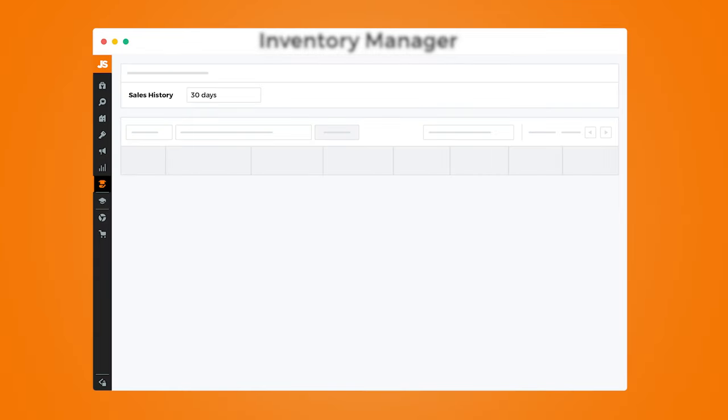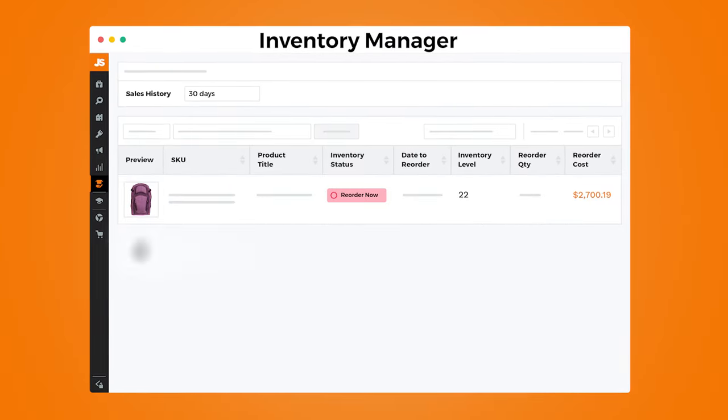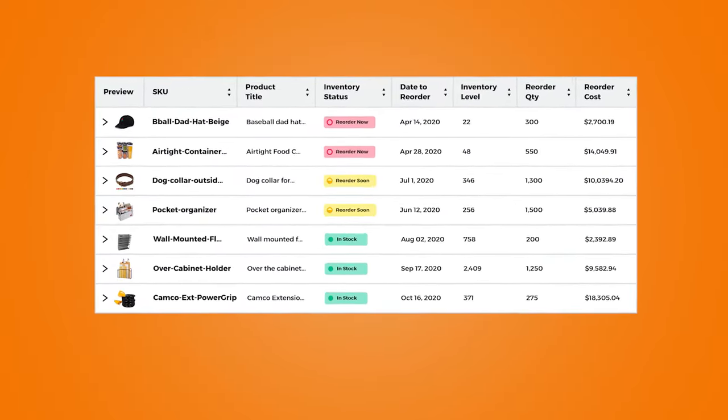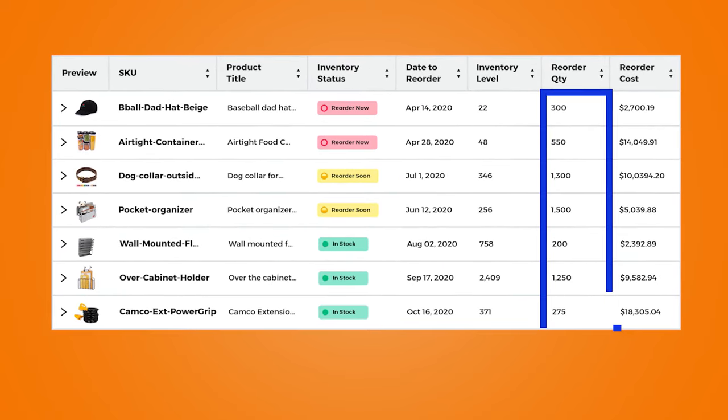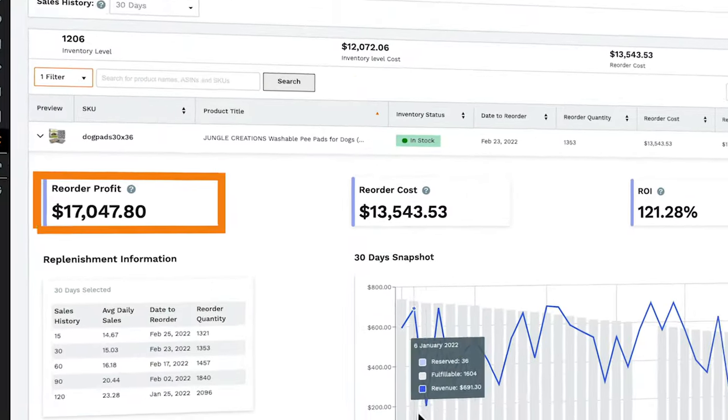That's why I strongly recommend investing in an inventory tool. A great one designed specifically for Amazon sellers is the Jungle Scout Inventory Manager. It syncs directly to your Seller Central account, and after adding your product costs, it automatically keeps track of your available inventory. You can see how much it costs, the date you should reorder, how many units you'll need, what that will cost, and even the expected profit of selling all of your inventory. If you'd like to see a full tutorial of how it works, make sure you watch this next video to see the Inventory Manager in action. Thank you so much for watching — I'll see you in the next video.